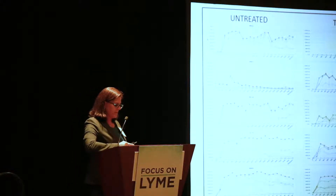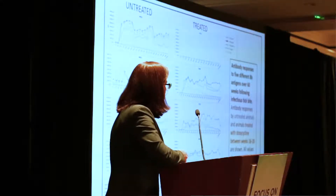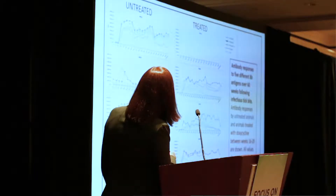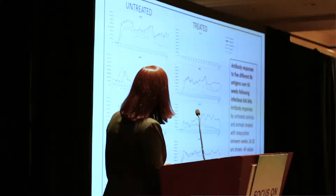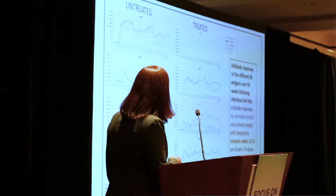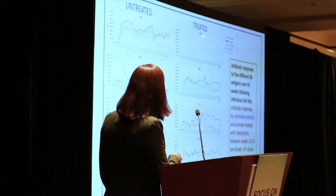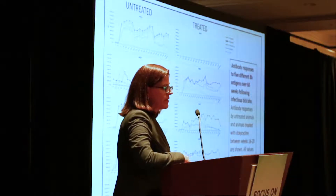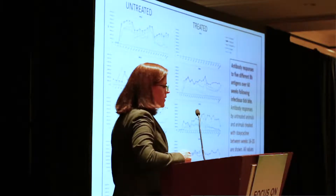We took 10 monkeys and infected them with the same strain of Borrelia, B31, propagated in the lab, and infected them by tick bite. We then monitored their antibody responses to five different antigens. Each colored line represents one antigen, following antibodies over time. Some monkeys were untreated and some were treated. Probably the first thing you'll notice is one animal didn't generate any antibody response at all — no IgG, no IgM on westerns. Nothing.